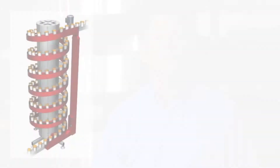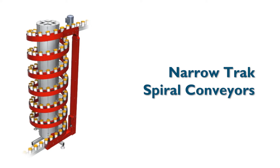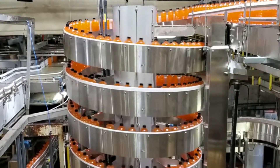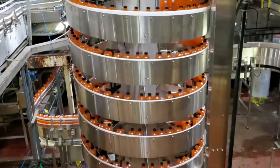Our smaller diameter narrow track spirals also utilize the same type of interlocking slat design that allows for handling round objects in mass flow or single file, with both side transfer or end transfer. These spirals have an 1,800 pound capacity and can run at speeds up to 220 feet per minute.